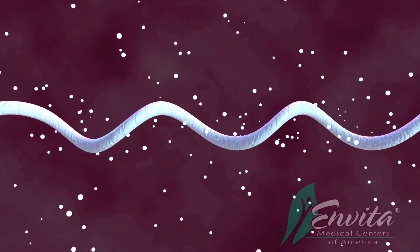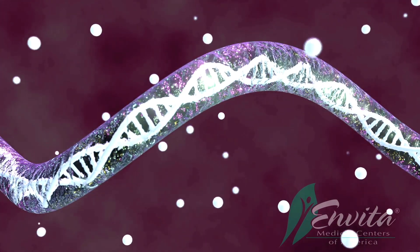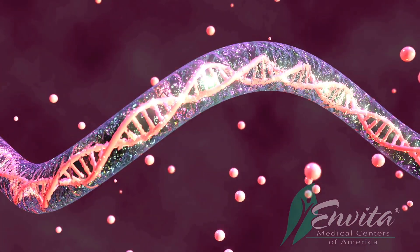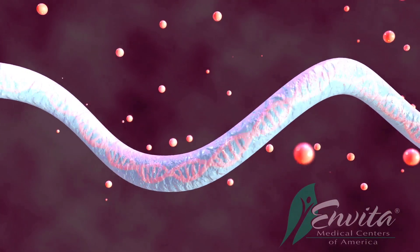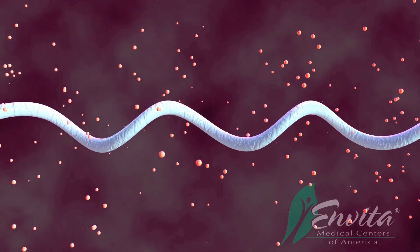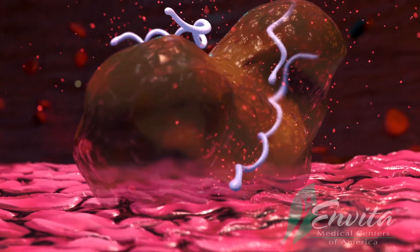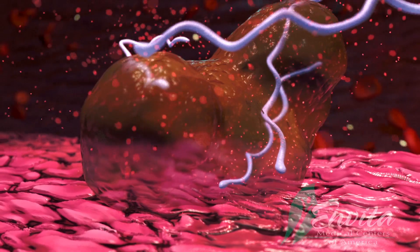First, by changing its antigens, making it difficult for the immune system to find and attack the spirochete. The way it does this is by shifting its own genome. This then changes the antigens on the spirochete surface so that the body's immune system can no longer recognise it, allowing Borrelia to go undetected.